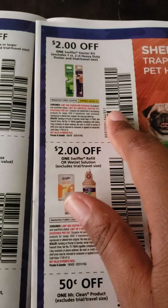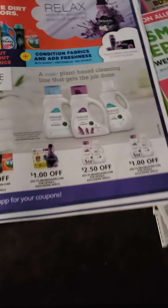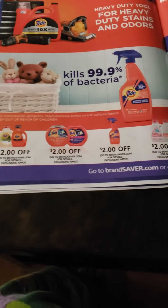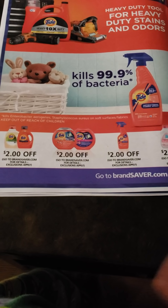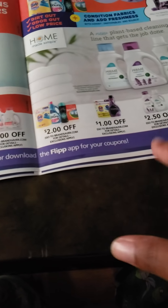50 cents off the Cascade. Then we have the Swiffer Starter Kit — the Refill, I'm sorry. Then we have 50 cents off the Mr. Clean. Now here's the part that makes you want to cry — a lot of Dollar Generals do not allow you to have printed coupons, even though it's off of brandsaver.com and coupons.com, because so many people have made their own coupons. So even the ones that I was able to use in the beginning of the year and last year, they won't let me do it now. So I will have to print these off and use them at Walgreens or CVS.